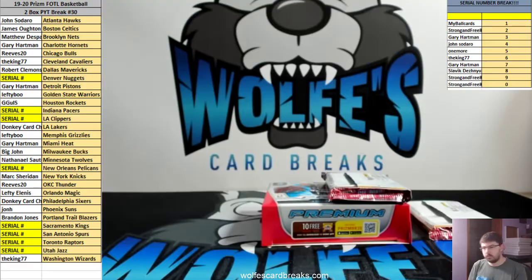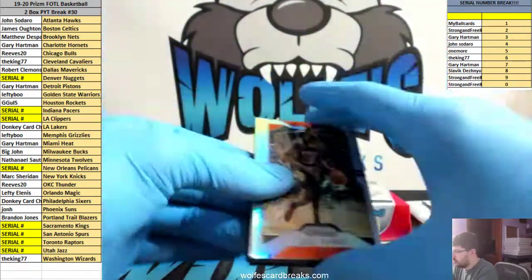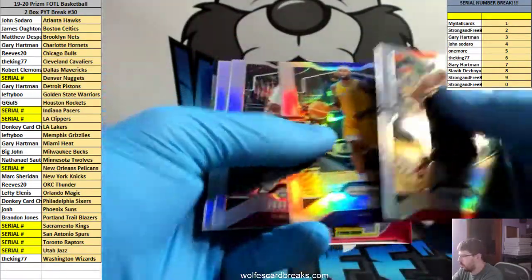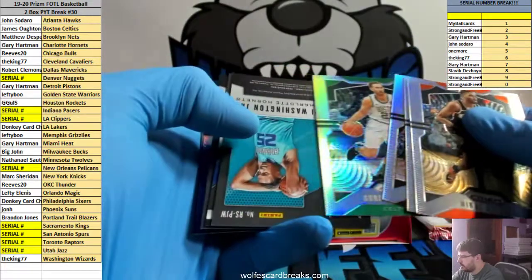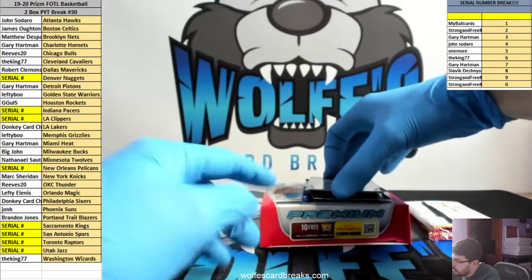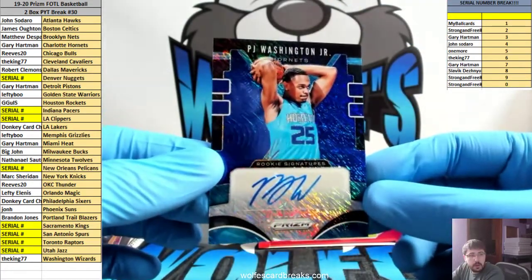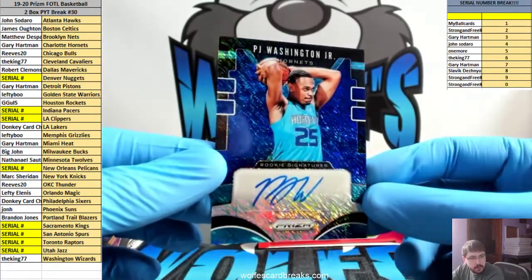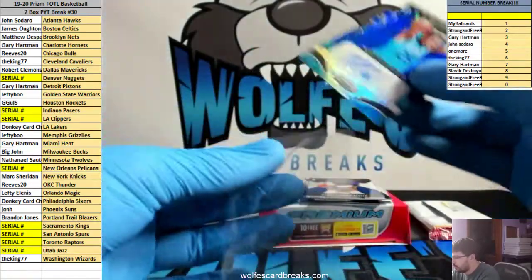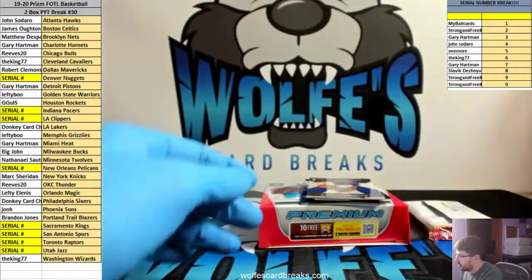Here we go. Everything in the ships — silvers, nothing there. First up: P.J. Washington Jr. for the Charlotte Hornets, Blue Shimmer auto, rookie autograph. Rookie auto Hornets going to Gary. Nice — first off the line exclusive, Blue Shimmer.